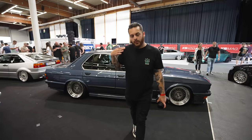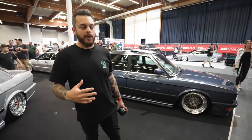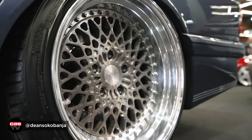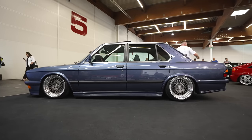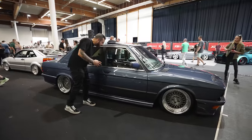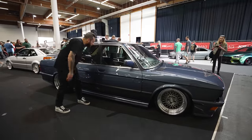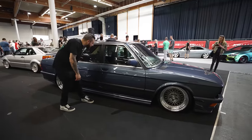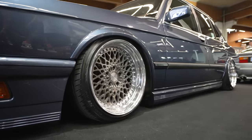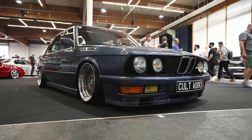Check this one out - BMW E28 on Airlift Performance and a stunning set of Rotiform LHR three-piece wheels. Lovely colour, looks like it's had a full paint job. Interior is cloth but it looks really, really nice condition. Real nice gnarly steering wheel too, and it's got the M-TEC kit - might be an M535. It's got the kit on it, looks really, really nice.